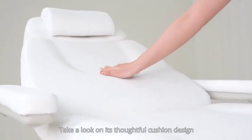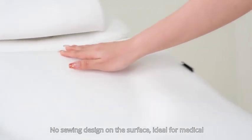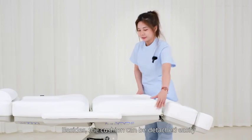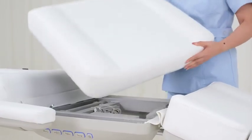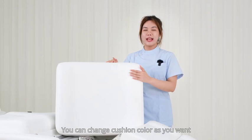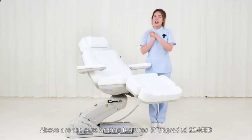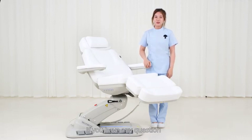Take a look at the thorough cushion design — there is no sewing on the surface, making it ideal for medical use. The cushions can also be detached easily. You can change the cushion color as you want, and it is ideal for cleaning and disinfection. Those are the outstanding features of the upgraded 2246 EB.